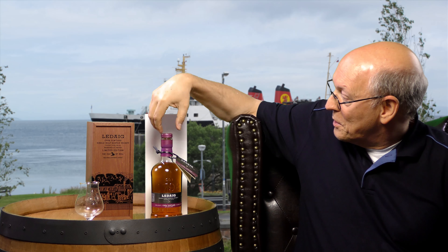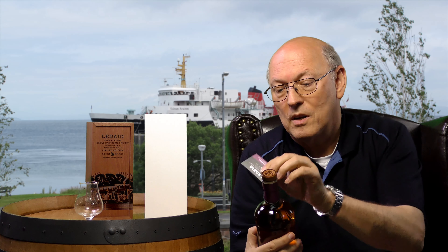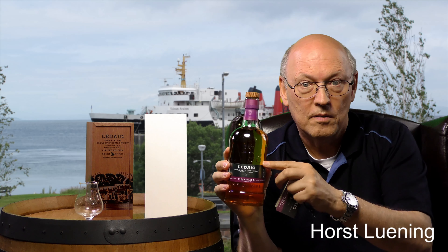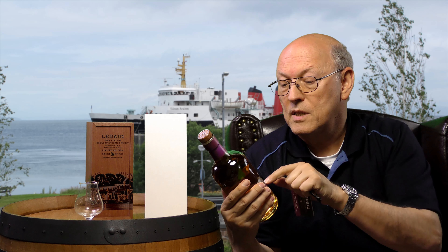It comes with this purple color — yeah, that looks different. The cap shows a hole on the top so that you can have a look at the shape of the Isle of Mull. Looks funny. There's a small leaflet with the tasting notes.